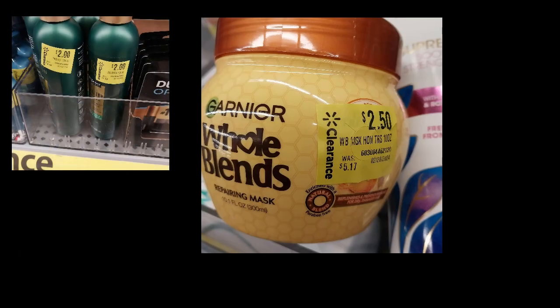Hi everyone, welcome back. I have an exciting Ibotta haul. There are a ton of clearance items in many stores at Walmart for a lot of hair products, and there are some items that are trial size that are counting for the hair product rebates. Check your Ibotta, check your stores. These are some of the items that I found.